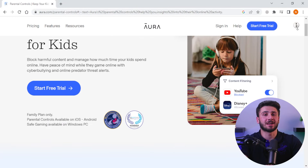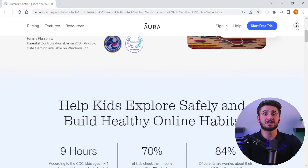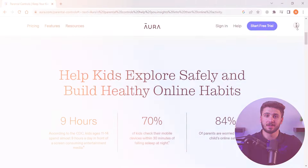Hey everyone, welcome back. In today's video we're going to be taking a closer look at the Aura parental control app, which is one of the best parental control services currently in the market. I'll be explaining how it works and all the features the app offers, as well as some extra features you get when you sign up for the Aura family plan. So if you want to know more about Aura and want to see if it's a good fit for your household, this video is for you.